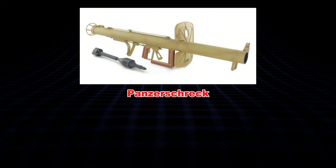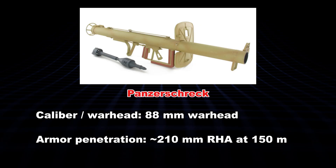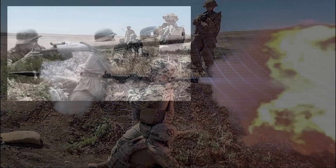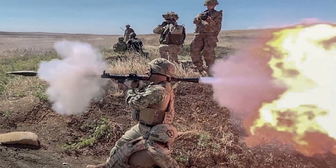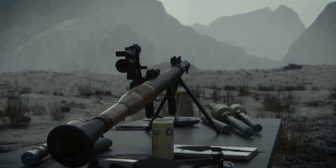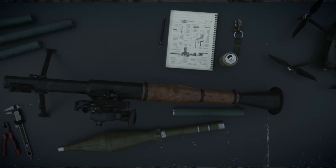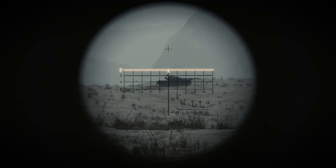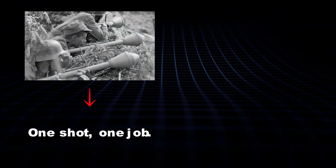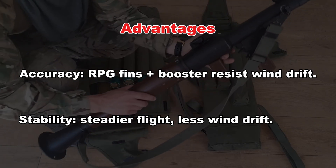Panzerschreck? Closer cousin. A true rocket launcher with an 88mm warhead, punching 210mm of penetration at 150 meters. Reloadable two-man job, but early ones burned operators without the blast shield — imagine firing and turning your buddy into a campfire story. The RPG-7 learned from that. Its Venturi setup keeps the backblast safe, and flip-up optical sights make aiming feel like you're not just guessing. Lighter than the Shrek's 9kg slog. Reloads take 5 to 10 seconds — just pop in a rocket and go. Cost? Under $2,000 today versus the Shrek's wartime small fortune. The Soviets went wild with versatility: anti-tank, anti-personnel, even thermobaric rounds for caves. Panzerfaust? One shot, one job. Panzerschreck? Mostly tanks, limited tricks. Accuracy's better too — RPG's fins and boosters shrug off wind, unlike the Shrek's wobbly shots.